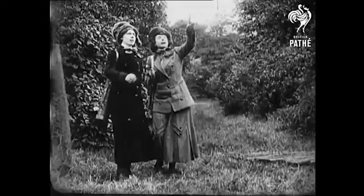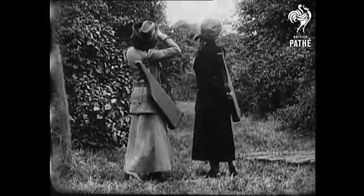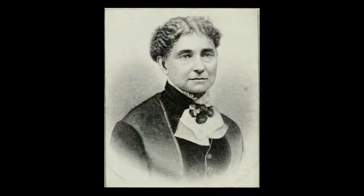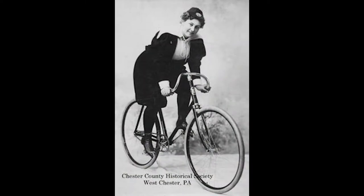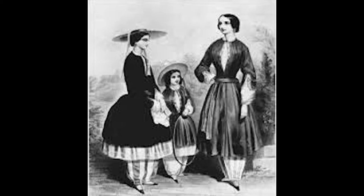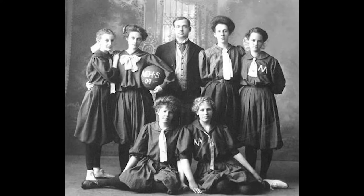Two other representative clothes of this era are related to sport. Bloomers were actually invented in 1851 by Amelia Jenks Bloomer. They were a pair of very large trousers, narrow at the ankles or knees, that were often worn underneath a mid-calf skirt. At the turn of the century, bloomers started to become acceptable, but only if worn during sports.